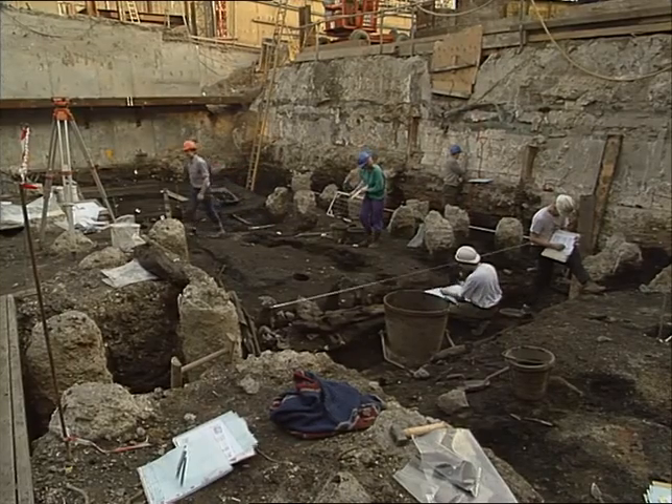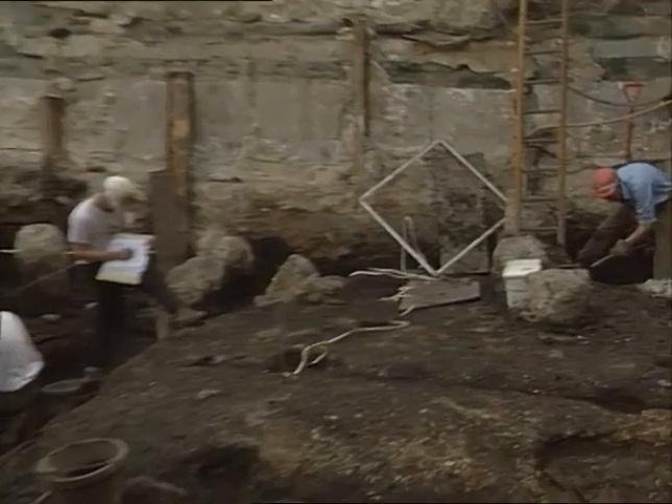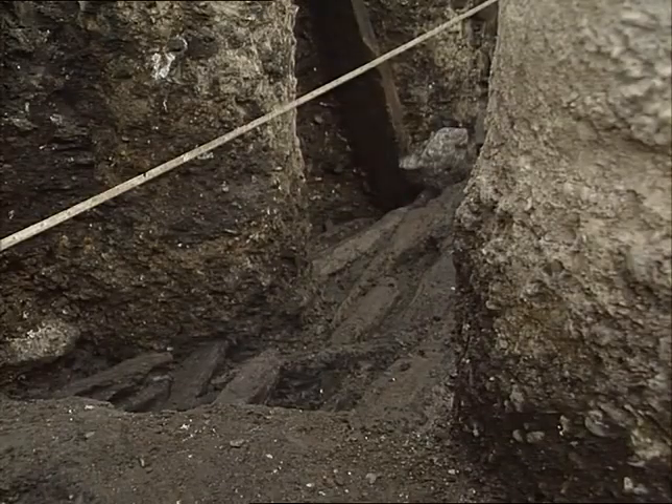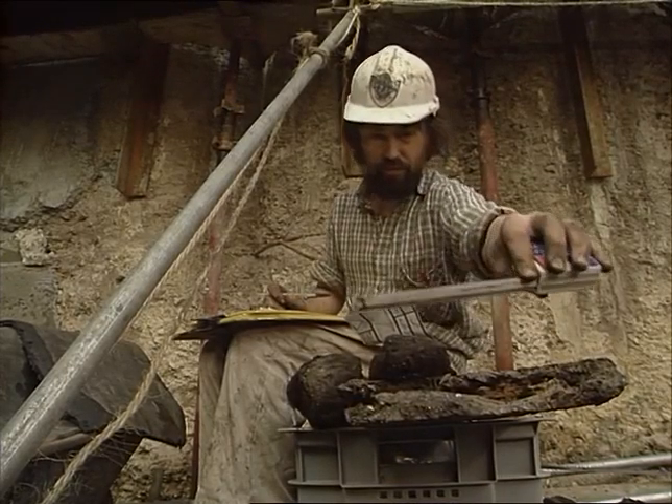This is one of the last chances archaeologists have of discovering London's past. Much of what remains is now buried under listed buildings and can't be touched. Here, at least, they have another five weeks to record our heritage. Mary Ma, Thames News.